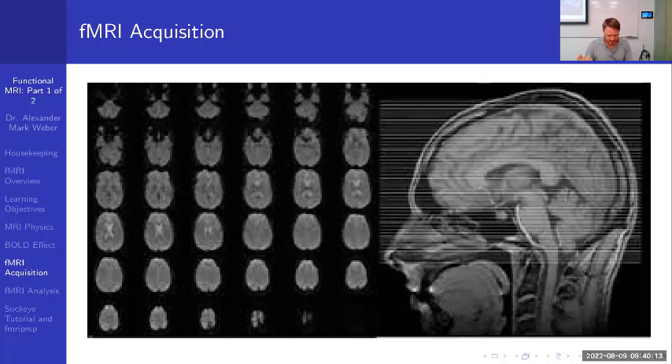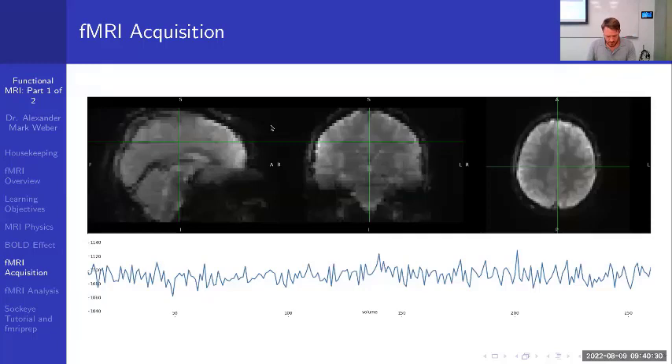Here is a full fMRI volume in sagittal, coronal, and axial views — the spatial resolution looks quite pixelated. We have relatively low temporal resolution and relatively low spatial resolution; these are definite limitations of fMRI. At the bottom, I show what the time series looks like for a single voxel — a 3D pixel — showing signal amplitude recorded over time.